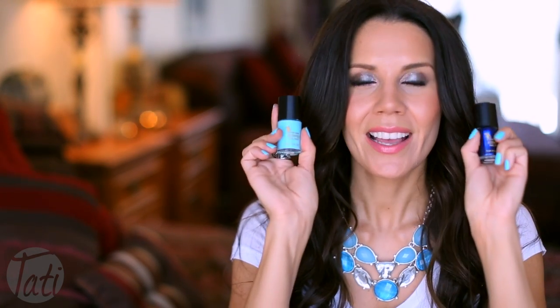Hey guys, today I have a hot or not product review, and let me tell you it is boiling hot — like fingertips painted blue hotness. Today I'm going to be talking about Emma Jean scented nail paint.